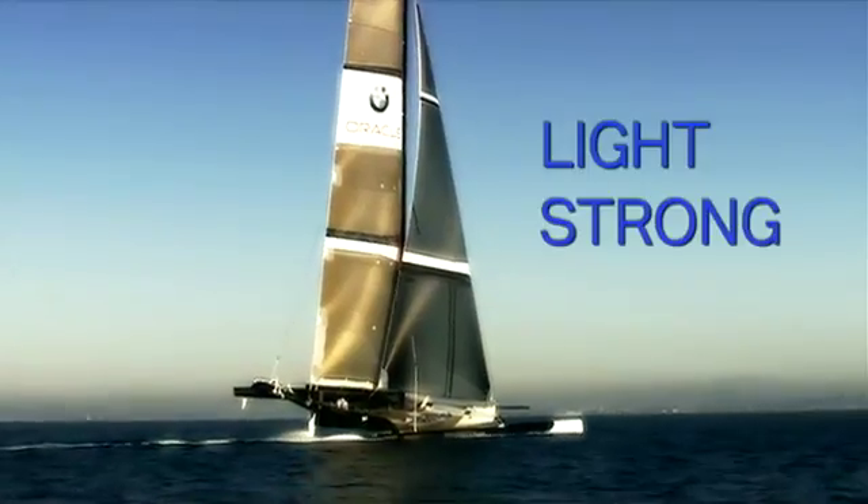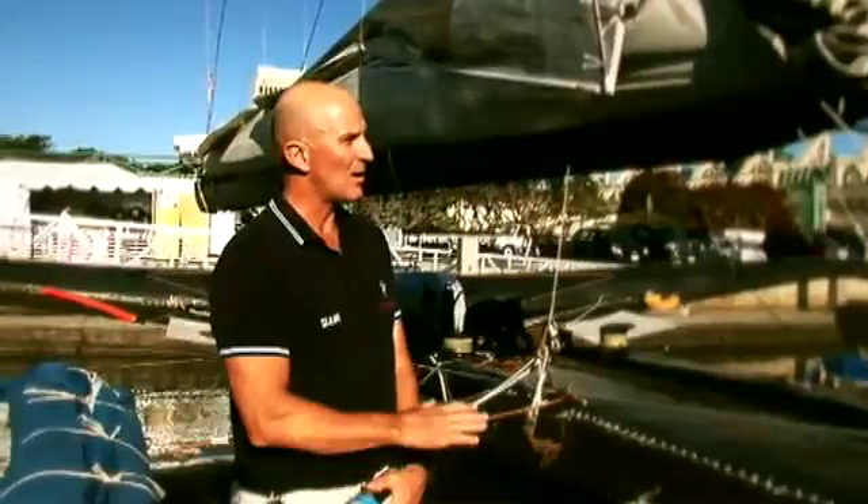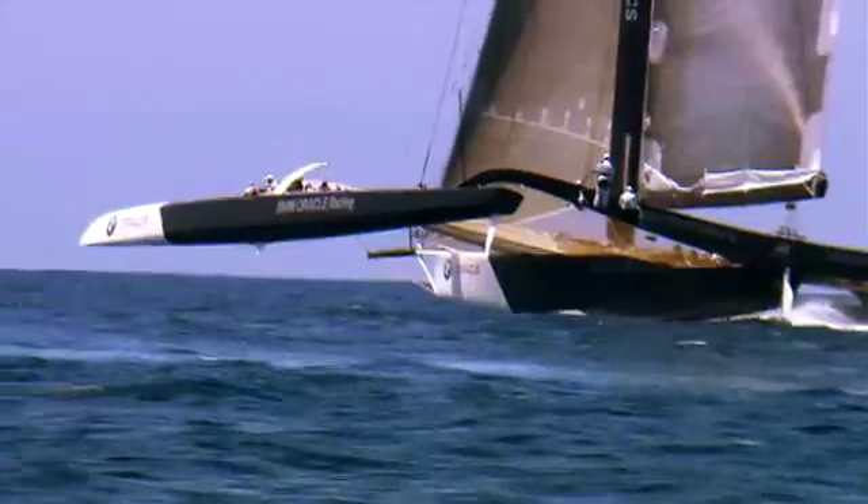There's no boat like this in the world. This thing is so lightweight yet powerful. What we're really trying to do is learn how to sail it — it's a whole new territory for everybody on board.